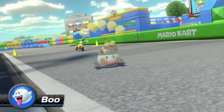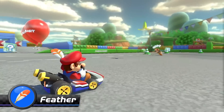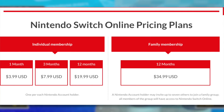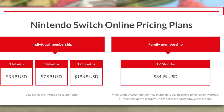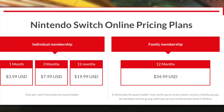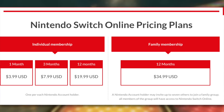Unlike PS Plus and Xbox Live Gold, the Switch Online service requires a paid subscription to use. Pricing comes in three tiers: one month for £3.49, three months for £6.99, or 12 months for £17.99. There's also a family membership which lets up to eight Nintendo accounts use the service for 12 months at the price of £31.49.